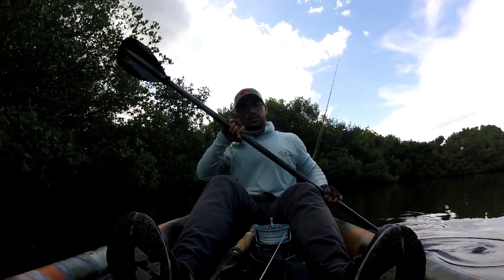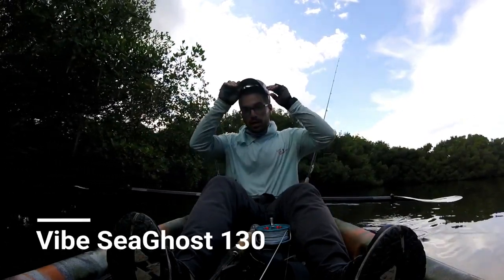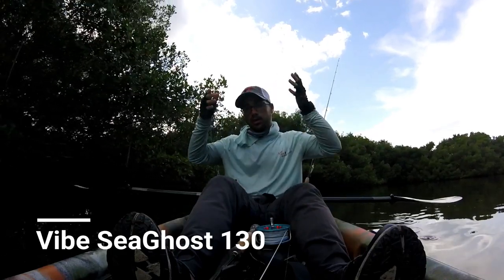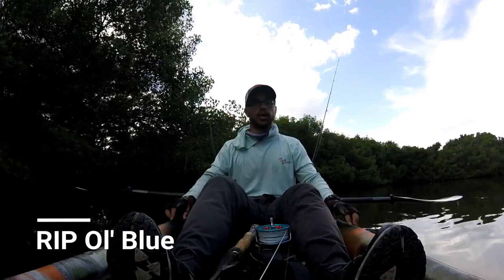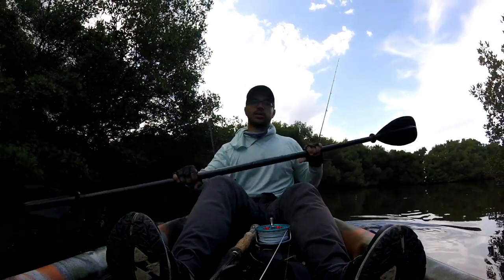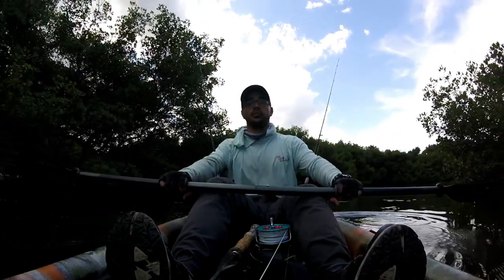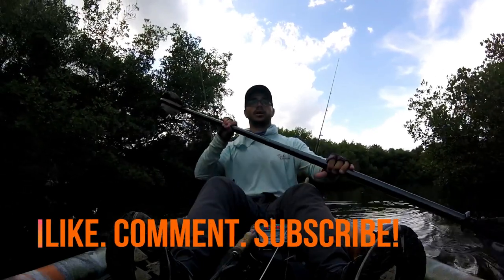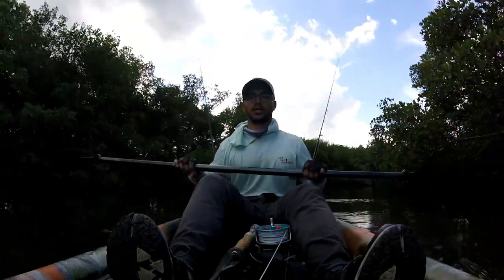I put two days together — one was with my wife and one out here solo in my new Vibe Seaghost 130 kayak, because as you know my other one died so I had to get another one. We had some good fish bites and some good things to look at, so hit that subscribe button if you haven't yet. Everyone who has — as always, I appreciate you guys. I hope you're enjoying everything I'm putting out. Alright, thanks guys, stay tuned.